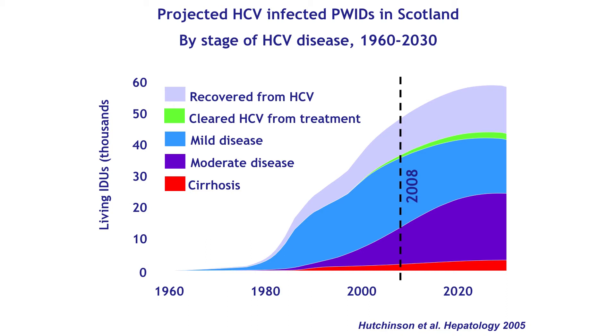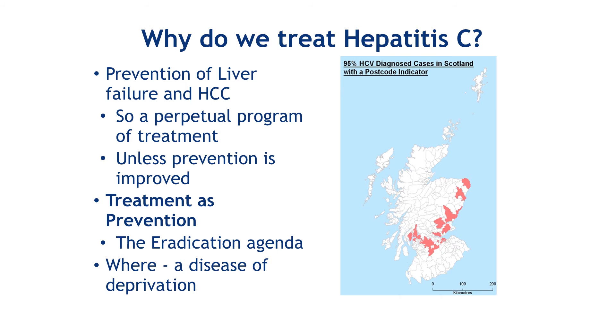We were treating hepatitis C to prevent massive liver failure and liver cancer, so it was going to be a perpetual programme of treatment unless we improved prevention. We sorted out the blood supply and medical use of needles. But intravenous drug use was going to continue to drive new infections. Needle exchanges and methadone programmes — which had been good enough to curb the HIV epidemic — didn't work for hepatitis C to the same efficacy. So we needed to start thinking about using treatment as prevention.